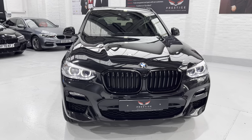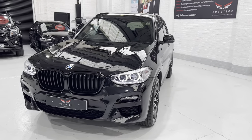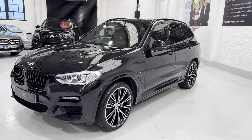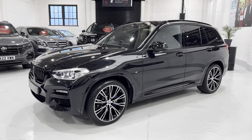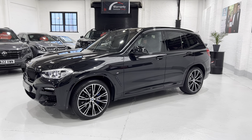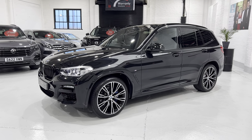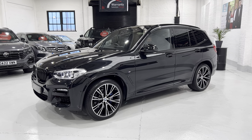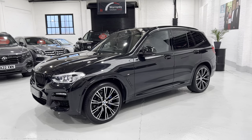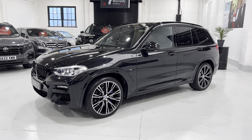I just want to bring you around the car initially so you get the overall picture. We have a technology package on the vehicle which gives you the heads-up display, the professional nav, the digital cockpit with the map display on. We've got wireless LAN and wireless charging, gesture control, and ConnectedDrive services.